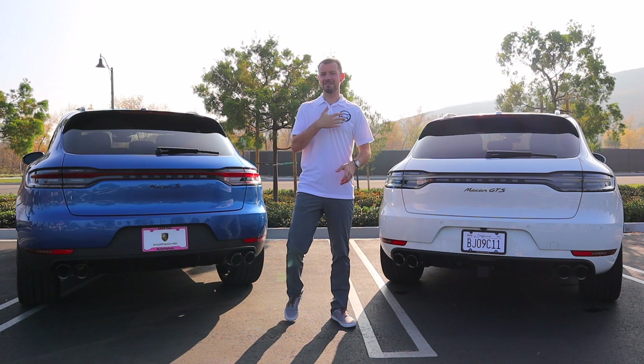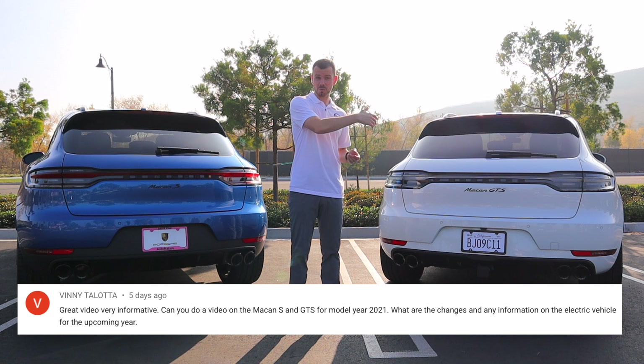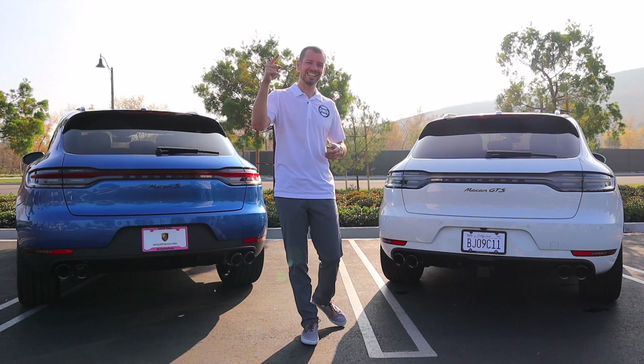Welcome back to another Porsche Car Whisperer video. If this is your first time checking out my channel, my name is Mason Gilchrist and on this channel I cover absolutely everything Porsche. Today I'm going to be doing a requested video from one of my subscribers — shout out to you Vinny — comparing the 2021 Macan GTS to the 2021 Macan S and which one will fit your lifestyle best. Let's go ahead and get into it.